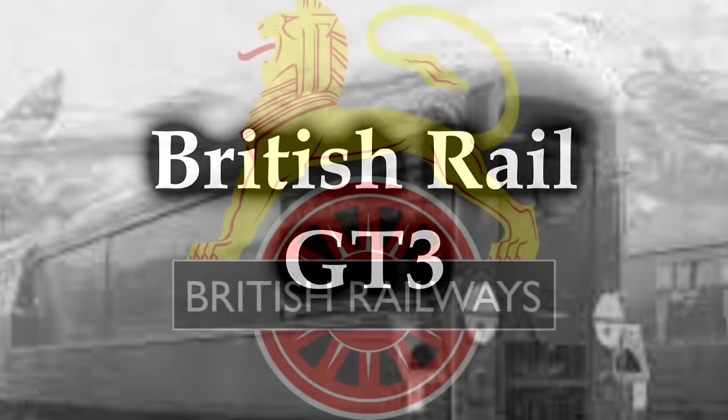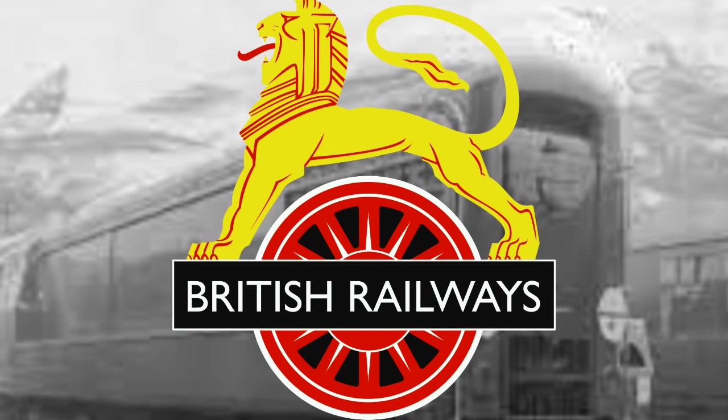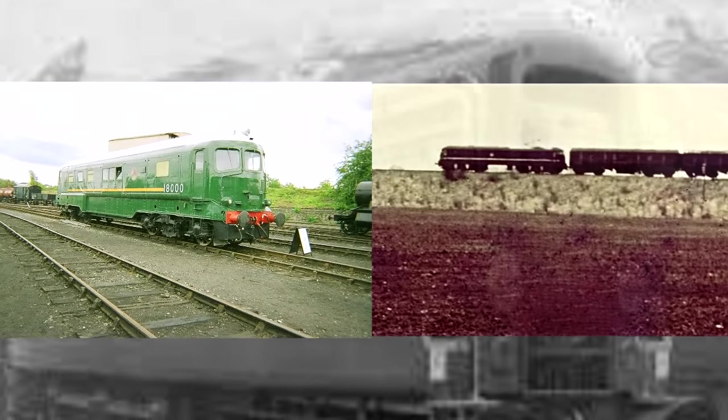British Rail GT3. The GT3 was an experimental locomotive that was built in 1961 by English Electric. GT3 actually stands for gas turbine number three, and it's actually the successor to two other gas turbine locomotives, the 18000 and the 18100.